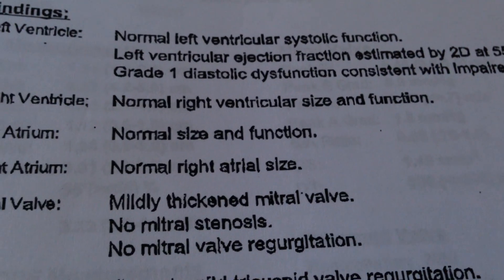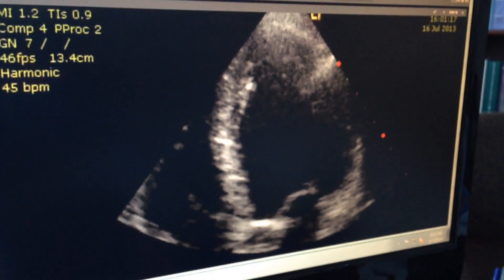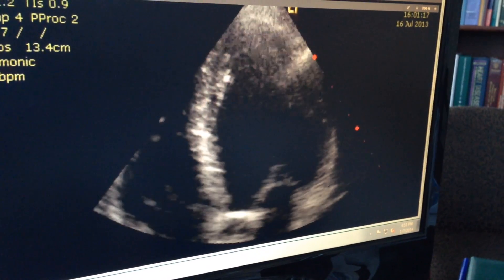And we end up with a normal heart that functions normally and gives the patient a normal prognosis without the need of a transplant, electronic devices, defibrillators, or heart pumps.